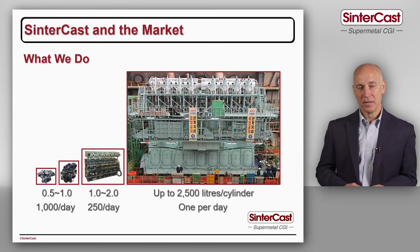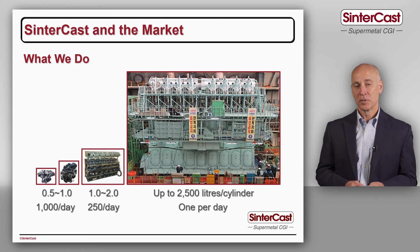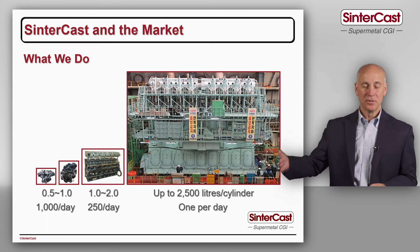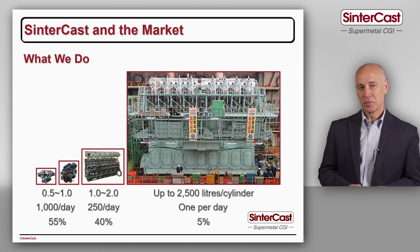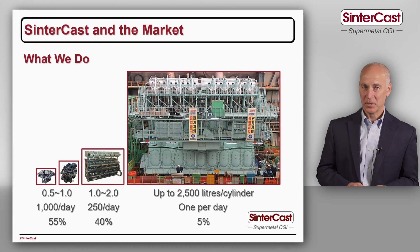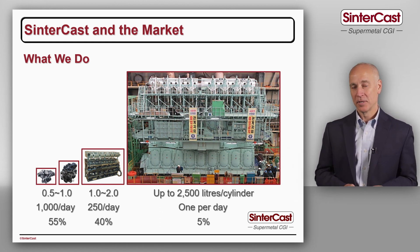For passenger car engines, many of our higher volume engines run at more than 1,000 pieces per day. For commercial vehicle production, 50,000 to 75,000 would be high volume, and for the very large engines those OEMs would be happy to make one per day and 300 per year. Currently our series production split is 55% passenger vehicle, 40% commercial vehicle, and about 5% industrial power and off-road.